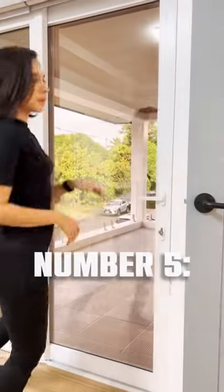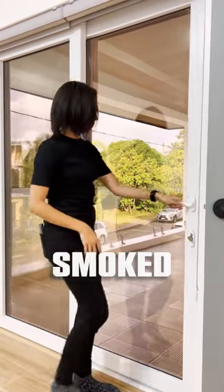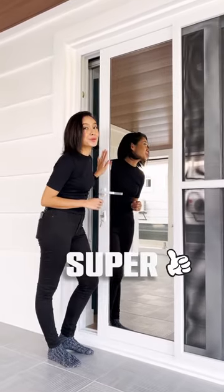And number five, we have the smoked mirrors — because from the inside it looks like smoke, but from the outside it looks like a mirror. Super cool, right?